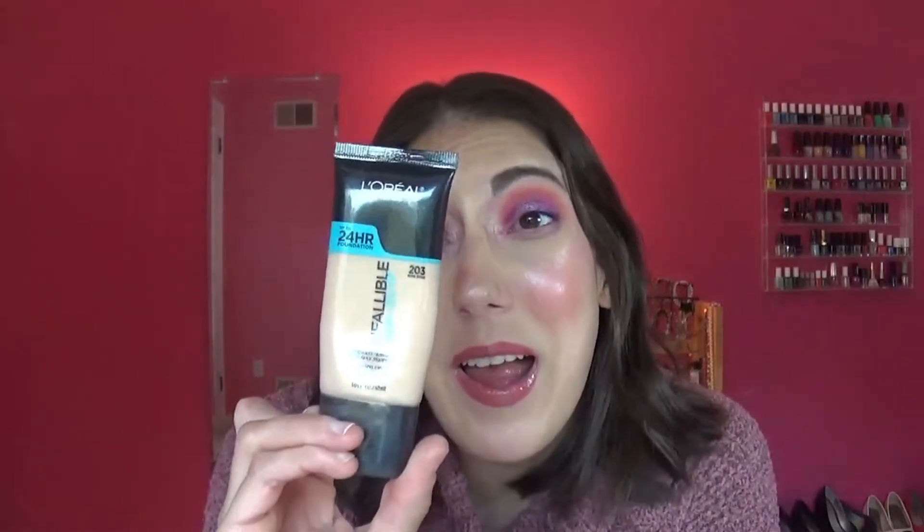Now moving on to face products — I have a L'Oreal Infallible Pro Glow. I go through these so quickly; they're so moisturizing. They might be a tad light, but I like to wear this in the summertime and then bronze. It's an air-light formula, medium coverage, 24-hour wear, and a radiant finish — that's exactly what it says on the back, and I totally agree with every one of those claims. Love, love, love — it will always be a holy grail in my eyes.